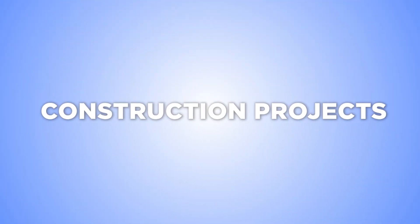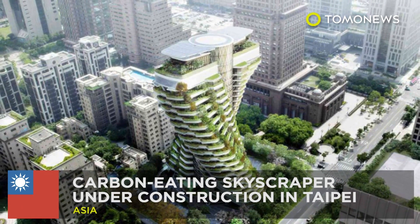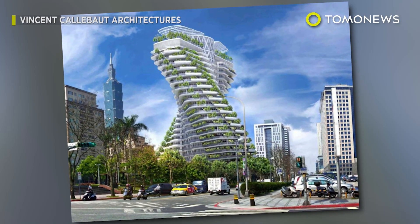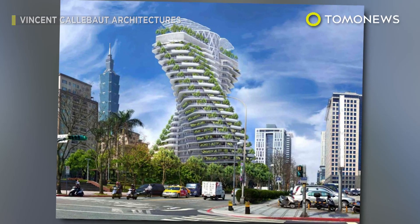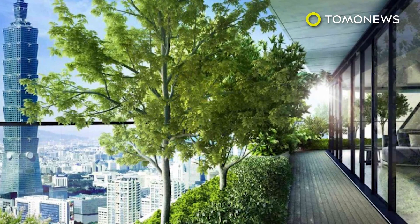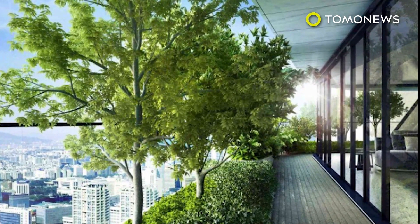Keep watching for more megaprojects. A skyscraper designed to eat carbon dioxide. The construction of a carbon-eating, eco-friendly skyscraper in Taipei is expected to be complete in September of this year. The architect of the residential building says he hopes the structure can help battle air pollution.